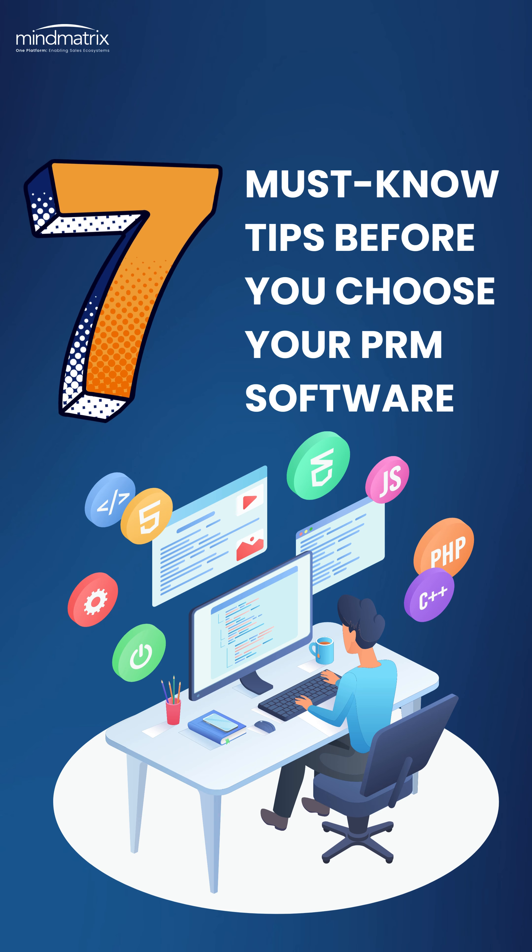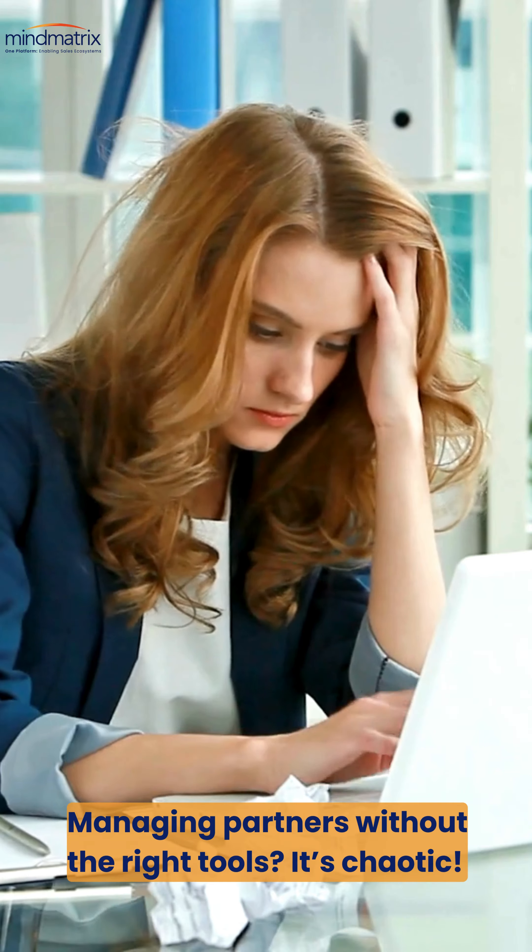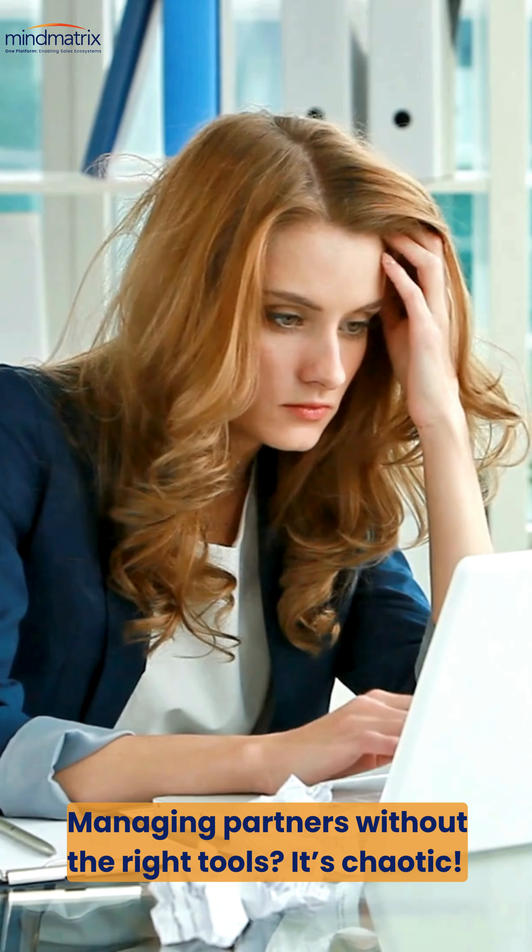7 must-know tips before you choose your PRM software. Struggling to manage your partner relationships effectively? The right PRM software can make all the difference.